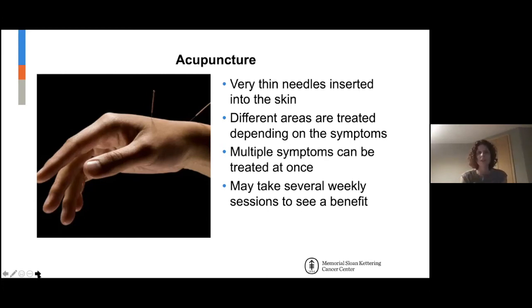For lymphedema, we don't put needles in any lymphedema site. But sites can still be treated — say you have lymphedema on one arm but you're having pain: we can treat that without putting needles in that arm.